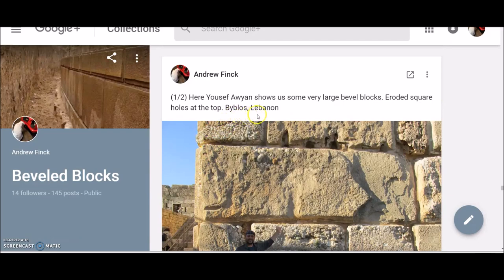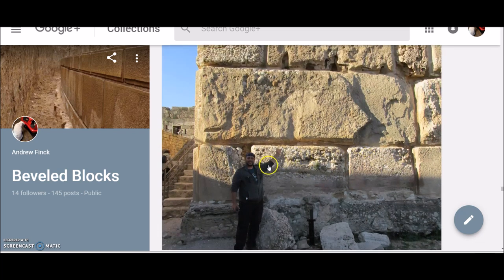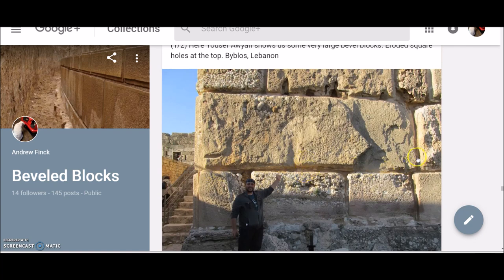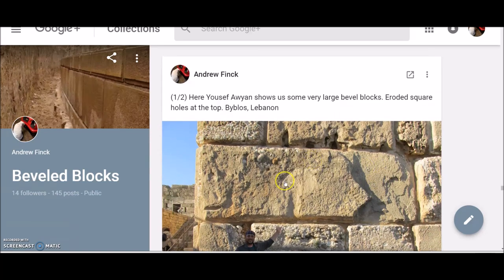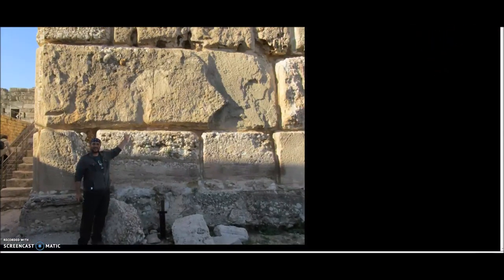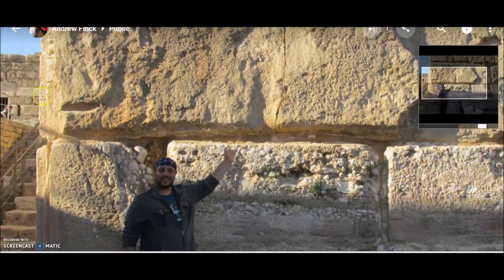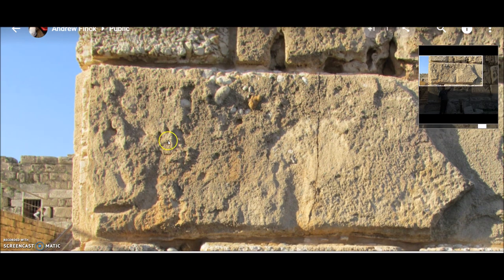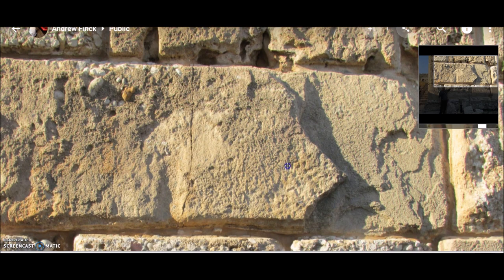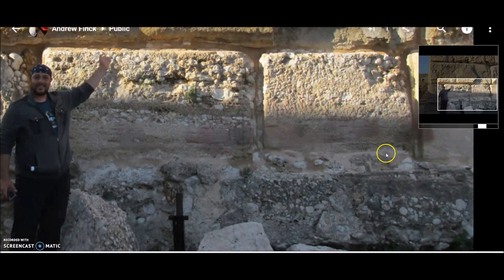Next, Byblos, Lebanon. And Yusuf Arian is going to show us that these are in fact bevel blocks — huge bevel blocks. These are some of the biggest ones, on the scope of Baalbek and the Fortress of Nimrud. These appear almost to be like coral or conglomerate rock. You see the eroded holes — I'm assuming these are square holes that are just really eroded. The bevels — at first glance it looks like mortar, but you can clearly see them on the side. This is a pretty impressive wall. Byblos is one of the oldest sites, one of the oldest Greek sites. And the base is even strange — that looks like concrete to me. The whole thing looks like concrete, or at least cut-out sedimentary rock. You can see the striations here, the layers. This is probably just all cut out of bedrock.